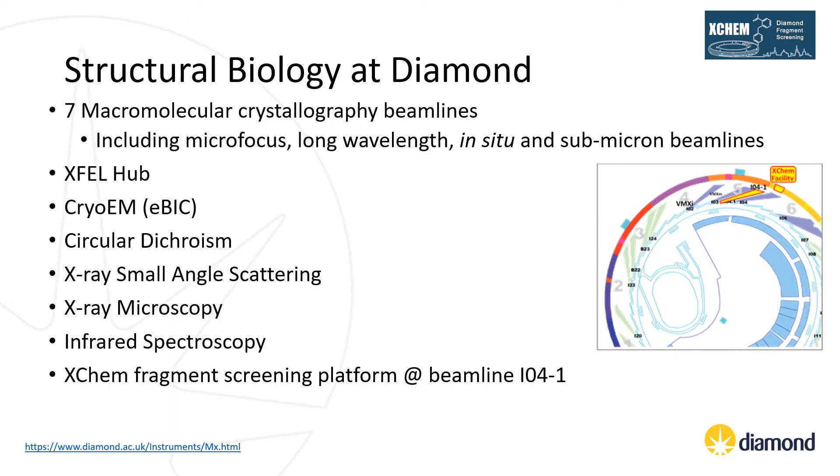Pharmaceutical companies and academic researchers are making increasing use of macromolecular crystallography to study proteins involved in health and disease. Improvements in the speed of data collection and structure solving mean it is now possible to obtain structural information on a timescale that allows medicinal and computational chemists to work together with structural biologists in the development of promising compounds into drug candidates. Here at Diamond Light Source we have seven macromolecular beamlines including specialised beamlines for micro-focus, long wavelength, in-situ and submicron data collection.